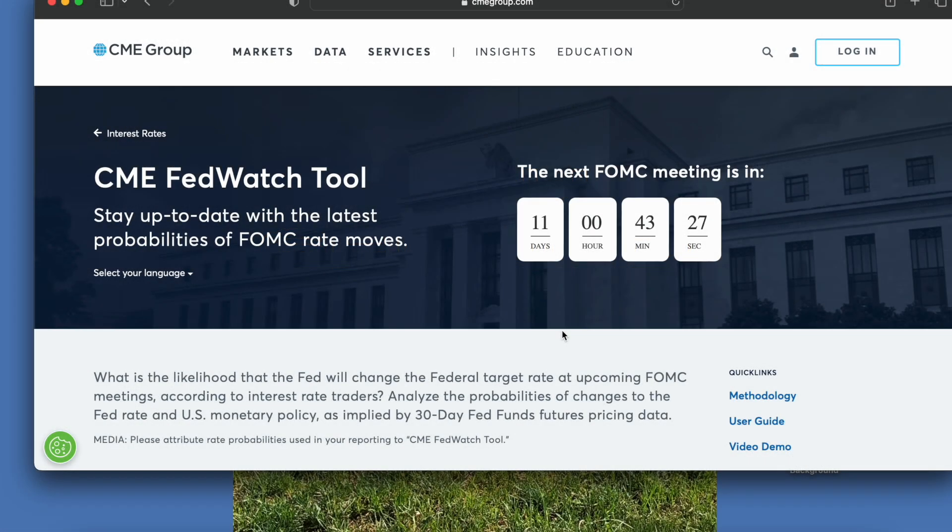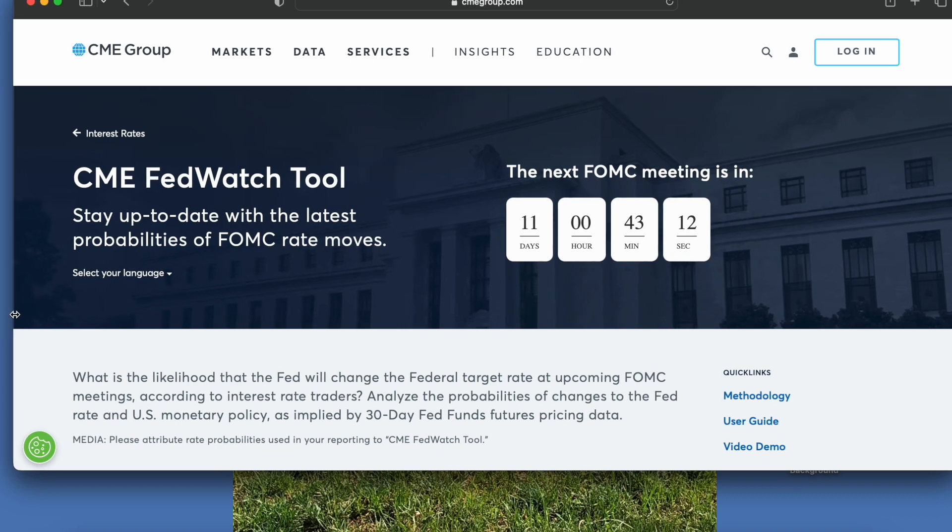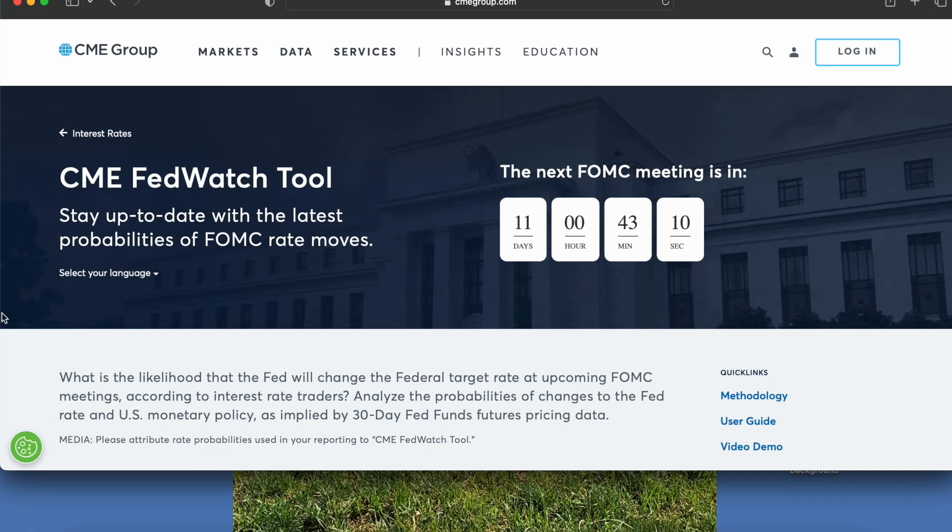Today is Saturday, March 11th, and I am going to make a short video about the upcoming Fed meeting. I'm going to use the Fed Watch tool to go over some numbers in lieu of what's going on with the exciting news around SVB, Silicon Valley Bank.